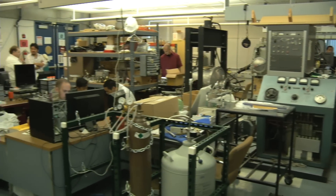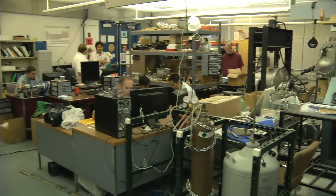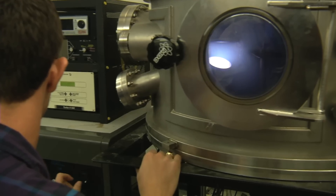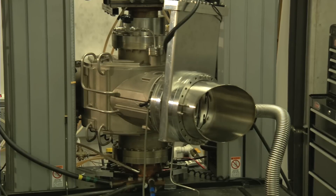In our lab, we design and build a lot of our own materials processing equipment, which offers us unique opportunities. By designing and building our own equipment, we can make materials that cannot be made any other way. Our current activated pressure system densification device allows us to make materials that are unique.